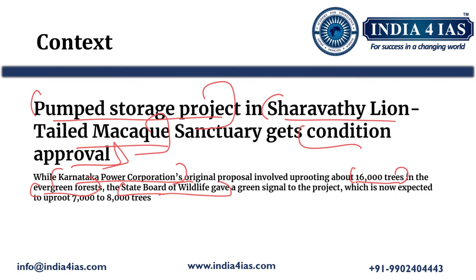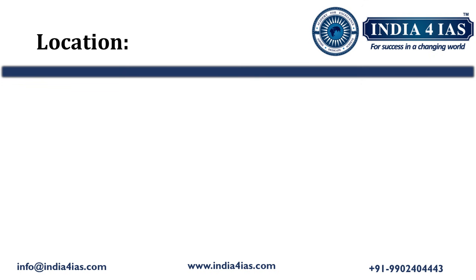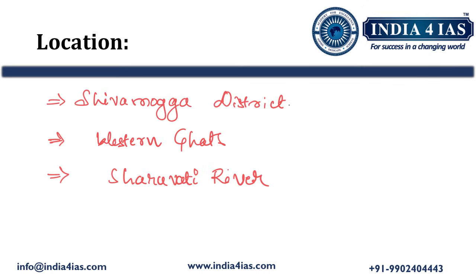As a consequence of this approval, around 7,000 to 8,000 trees are being uprooted in the Sharawati lion-tailed macaque sanctuary. Coming to the location of Sharawati lion-tailed macaque sanctuary, it is located in Shiomarga district. It is a part of the Western Ghats, which is a UNESCO World Heritage Site. As the Sharawati river flows through this sanctuary, it got named Sharawati lion-tailed macaque sanctuary.